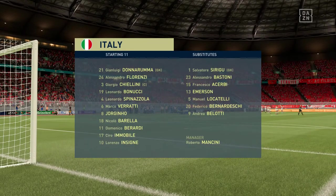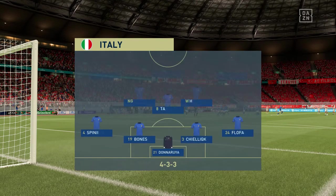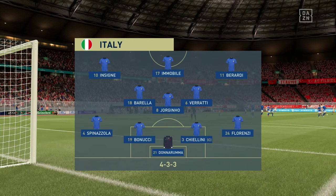And introducing the visitors' line-up today. Gianluigi Donnarumma begins in goal. Leonardo Bonucci plays with Giorgio Chiellini in central defence. Jorginho plays alongside Marco Verratti in the engine room. And the focal point of attack today, Ciro Immobile.